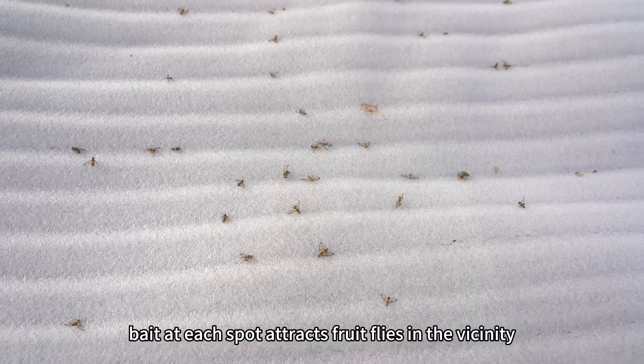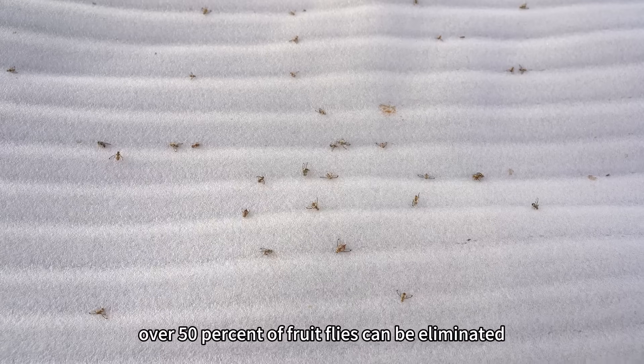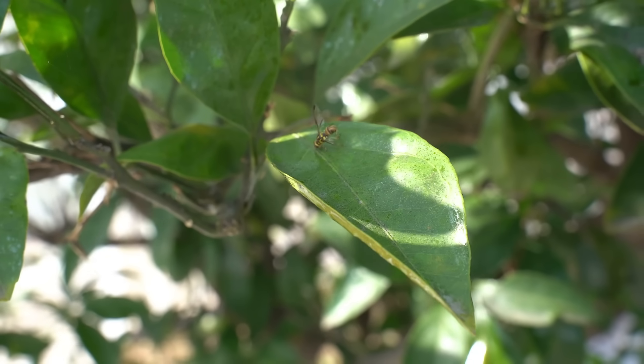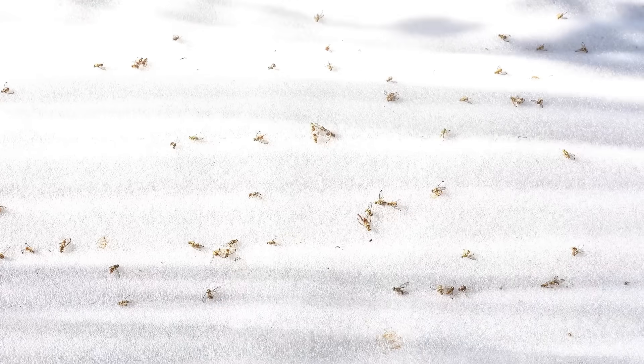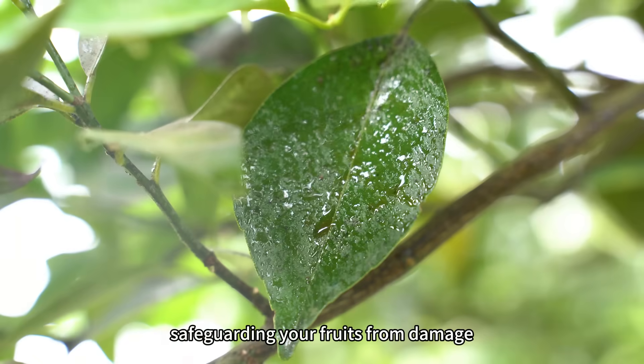Bait at each spot attracts fruit flies in the vicinity, and within 2 hours of spraying, over 50% of fruit flies can be eliminated. Typically, 6 to 8 rounds of baiting reduces fruit fly populations to near zero, safeguarding your fruits from damage.